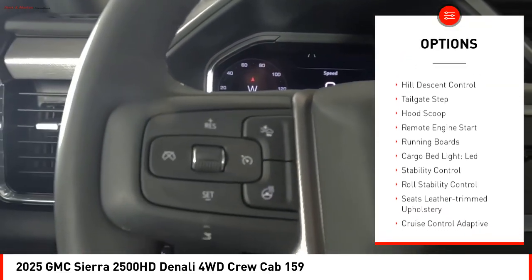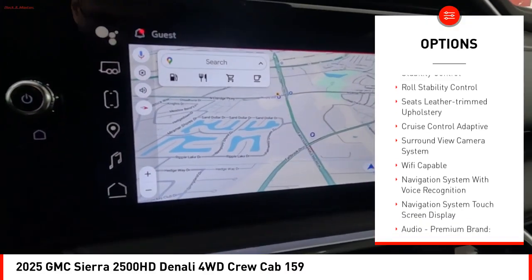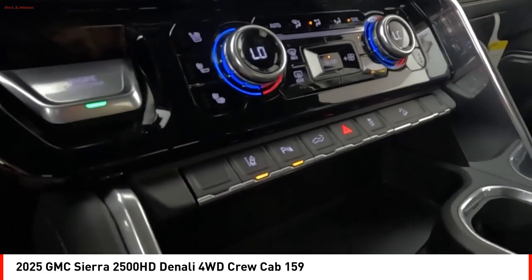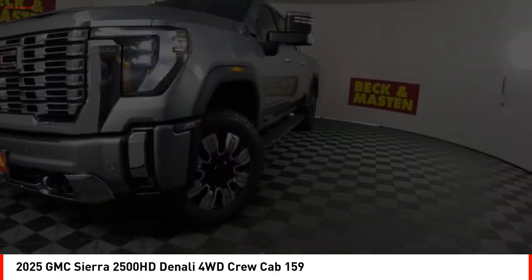Rear step bumper, power windows with safety reverse, hill descent control, tailgate step, hood scoop, remote engine start, running boards, cargo bed light, LED stability control, roll stability control. This beauty is sure to make you the talk of the neighborhood.